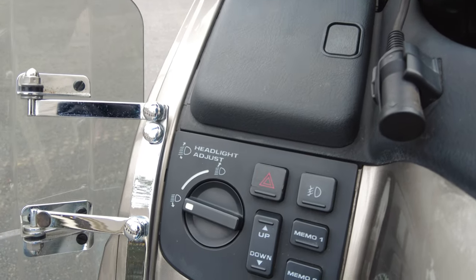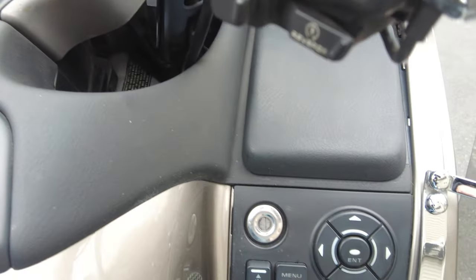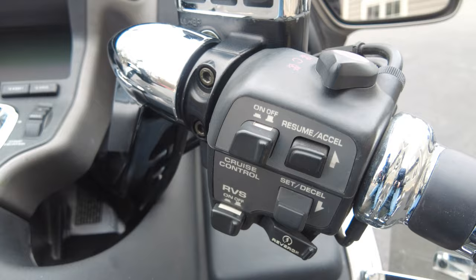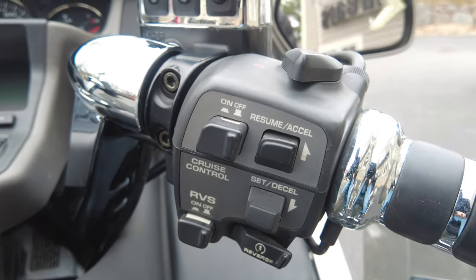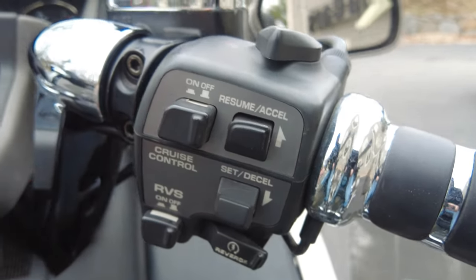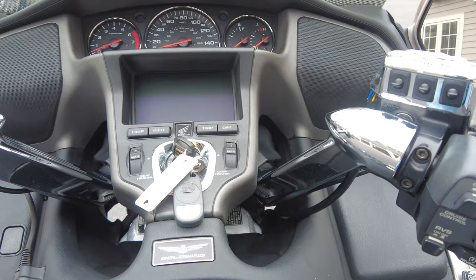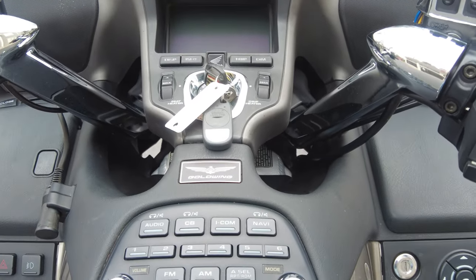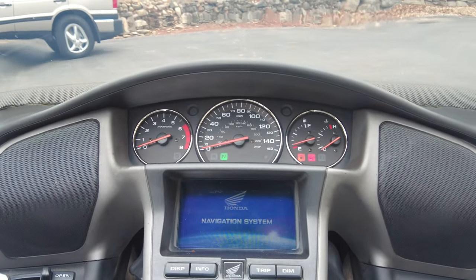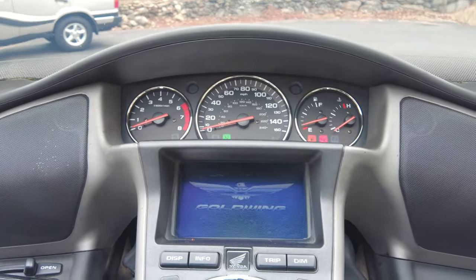One of the goodies on this is a rear preload adjust for the rear suspension, which you can do electronically. There are controls for the navigation system. This has an electric reverse as well — when you're running and in neutral, you push this switch in and then use the start button, and that motor propels you backwards. It also has cruise control. Let me turn on the ignition so you can see the navigation screen power up. On the general information screen you can view the radio, your trip, your mileage, and some other items.